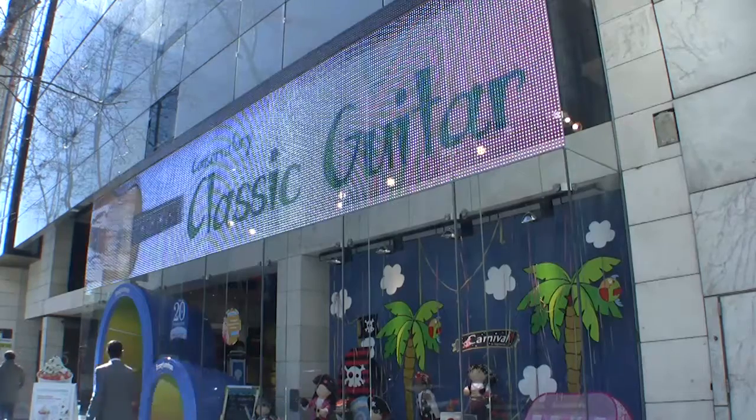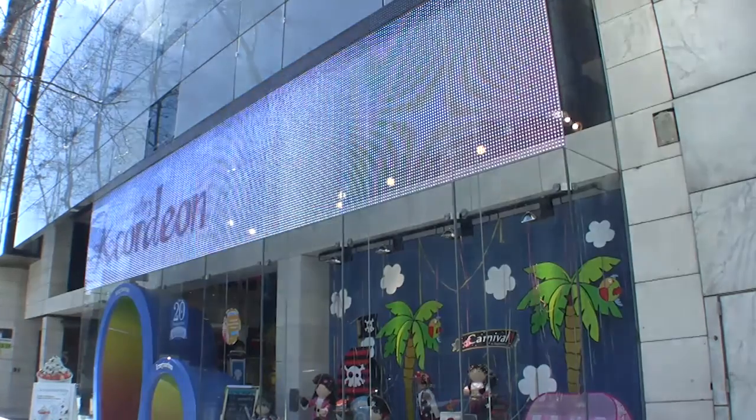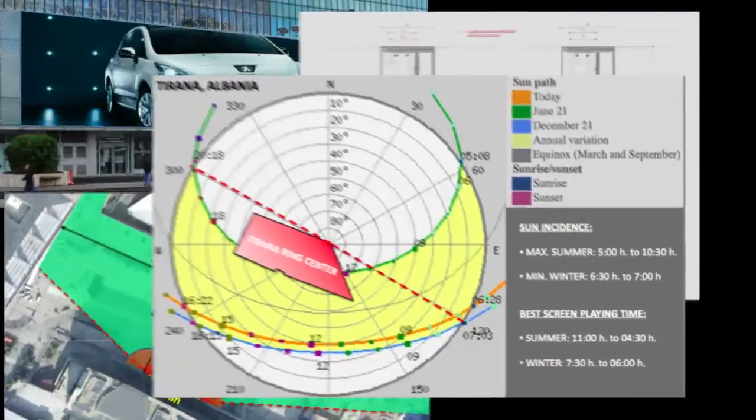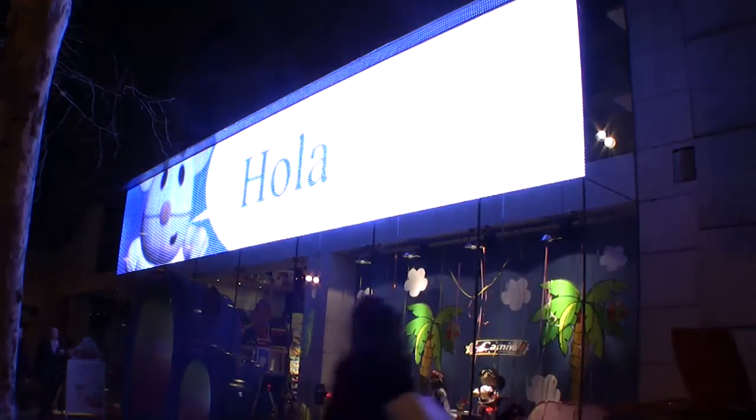Our technical service is the key to get a full partnership from the beginning to the end of a project. Case studies, visibility reports, technical drawings and calculations will be offered always to customize the media glass bespoke system.